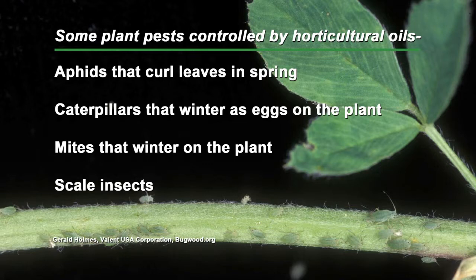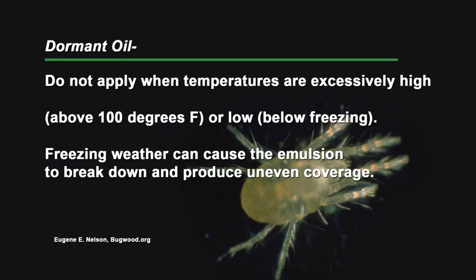Some of the caterpillar eggs like eastern tent caterpillars — we're going to be seeing those in a few weeks — the oils help control those too. They also have some fungicidal activity on fungal diseases, for example powdery mildew. Now is a good time to put them out, provided you meet the temperature restrictions on the label. If it's going to be below freezing, you don't need to apply it. If the temperatures are below 32 degrees, the oil doesn't disperse as well, so you won't get as good coverage and it won't work as well.